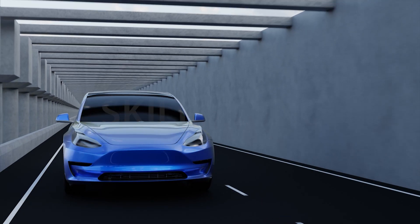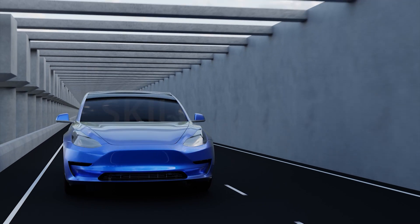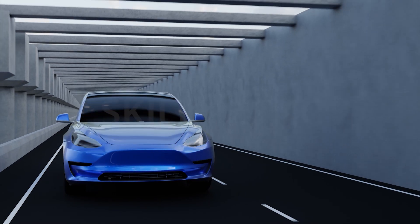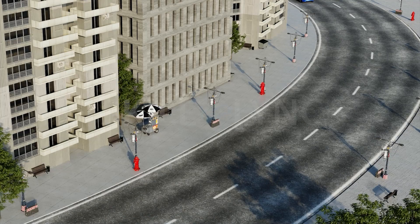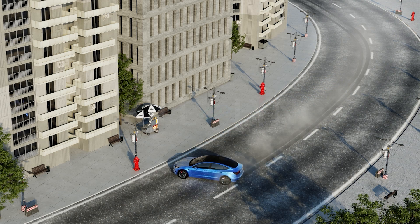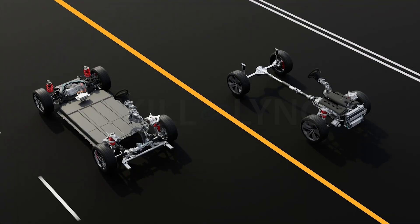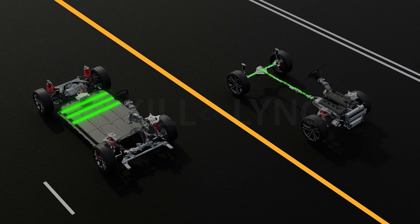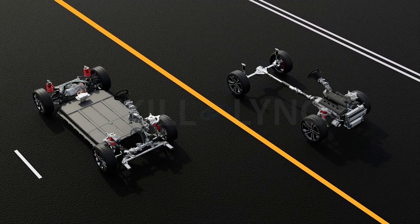Another limitation is that not enough kinetic energy is generated at lower speeds for the regenerative braking system to capture and convert into electrical energy. At higher speeds, the system may not always bring the EV to an immediate halt, which in certain cases may jeopardize the safety of passengers. In some cases, drivers used to the conventional braking system have expressed discomfort with the pedal feel of vehicles with regenerative braking systems, and until they get accustomed to it, they may not be comfortable working the brakes.